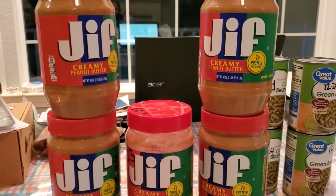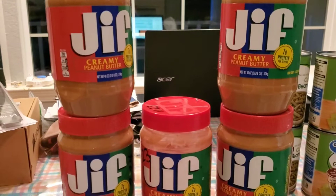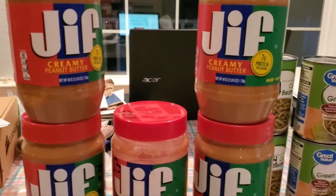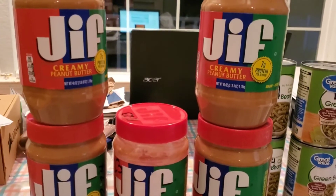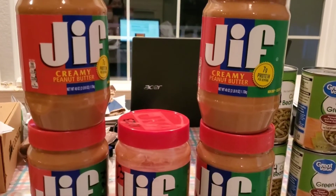Creamy, crunchy — the different varieties. There are codes that you need to look for on the back of your peanut butter. I'm not going to share that here, but you can go to the Jif website or just type in 'recall Jif' and it'll come up with the correct information.